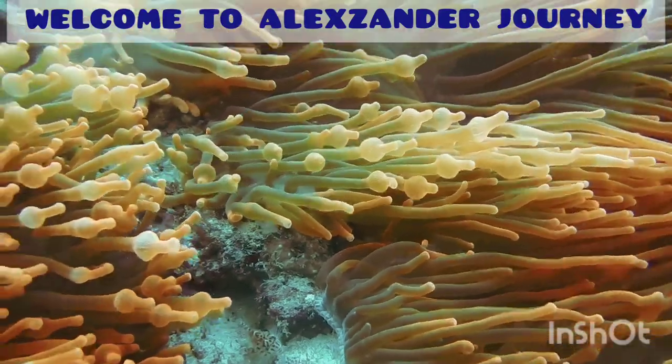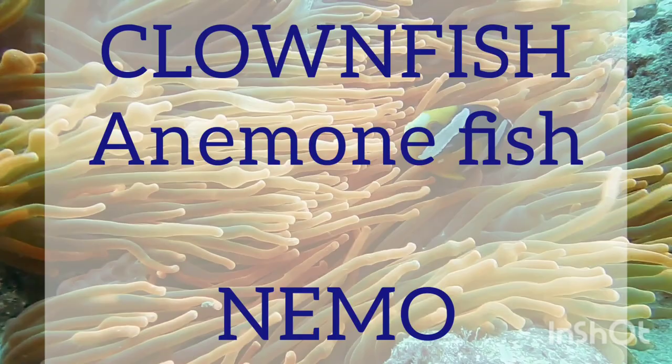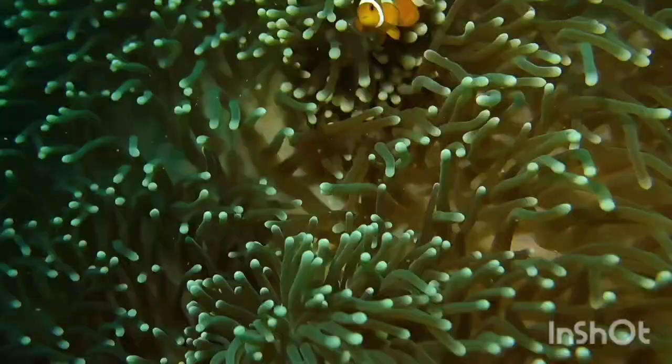Hi everyone! Now let's talk about the clownfish, also known as the anemone fish. That's why they called it in a movie 'Nemo' — from its name, anemone fish.